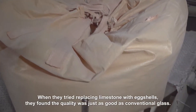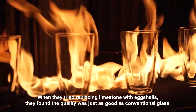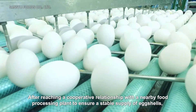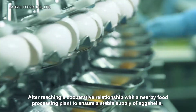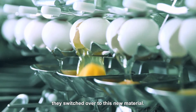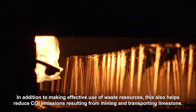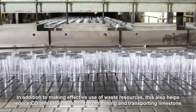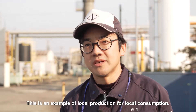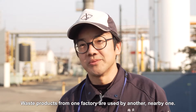When they tried replacing limestone with eggshells, they found the quality was just as good as conventional glass. After reaching a cooperative relationship with a nearby food processing plant to ensure a stable supply of eggshells, they switched over to this new material. In addition to making effective use of waste resources, this also helps reduce CO2 emissions resulting from mining and transporting limestone.